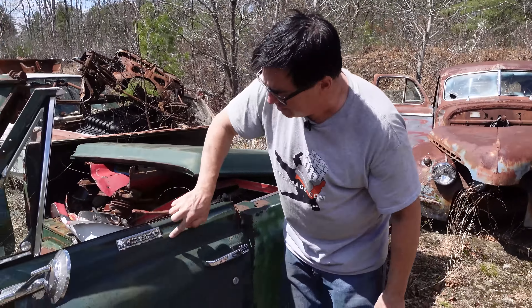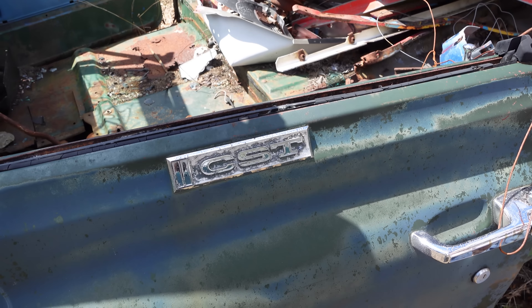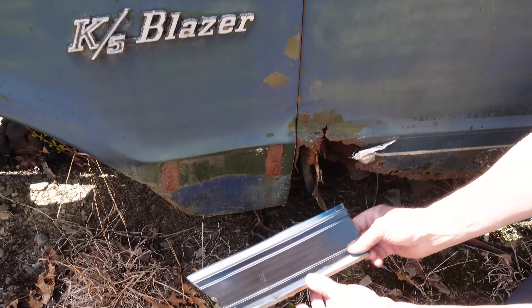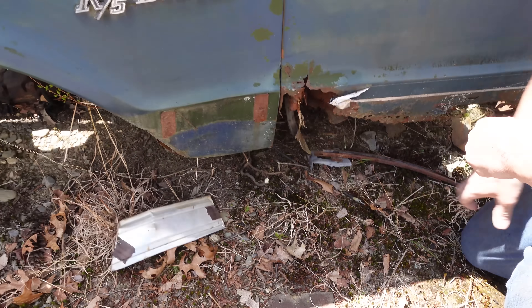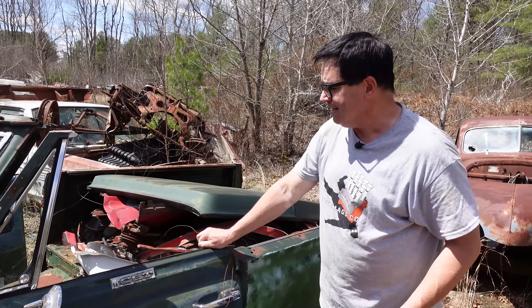Now here's the thing — this here says CST: Custom Sports Truck. Basically it's a dress-up package, and we can see remnants of it down here. Along the belt line we'd see the sort of faux wood appliqué trim, which would have gone all the way around the perimeter on this puppy.